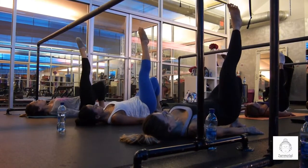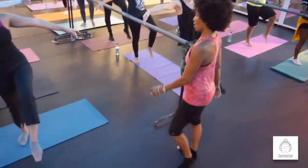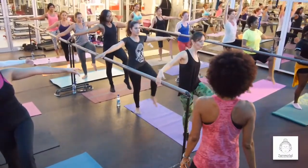So you're going to see smaller waist, longer leaner legs, nice defined arms, great posture. It's really a class for someone that is looking for that elegant look.